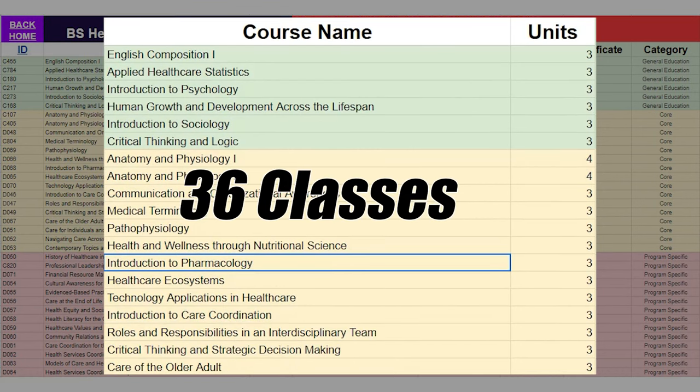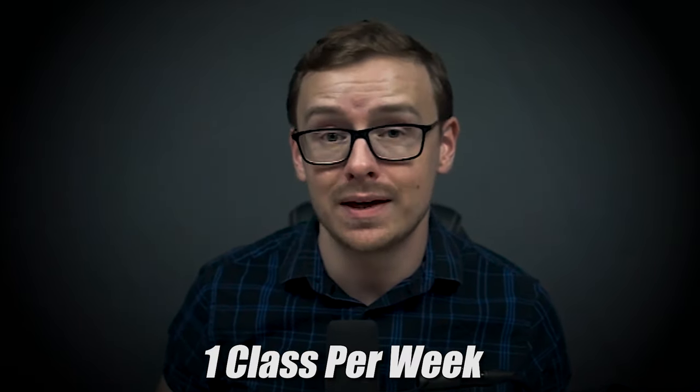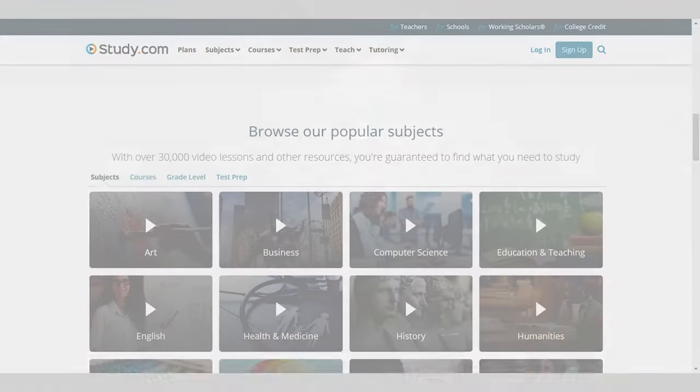You have to take 36 classes to graduate with this degree. You can comfortably test out of one class per week even with a full-time job and a family. If you have more time, many students report testing out of one class per day, or even two per day. The reason to use third-party companies rather than taking the classes directly at WGU is simply because it's faster, cheaper, and easier. Test out of as many as you can, then transfer them into WGU.